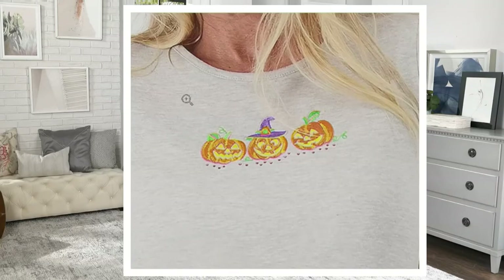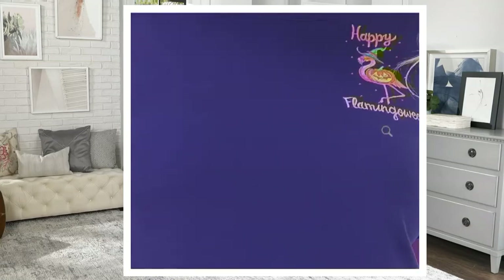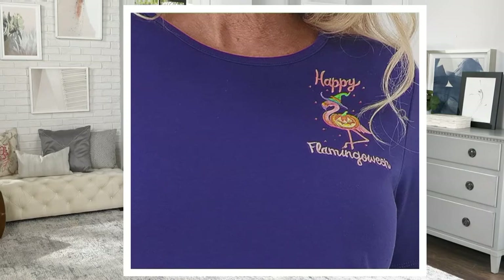The heather gray features three pumpkins — jack-o'-lanterns, smiling, all lit up, all different. One is wearing a hat with little bits of stonework underneath, really adorable. The heather gray's partner is light navy, which has a happy flamingo-ween design — the flamingo is wearing a witch hat and the body is done with a jack-o'-lantern. Perfect for anyone who lives in Florida or loves flamingos!